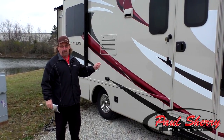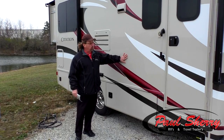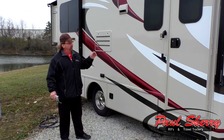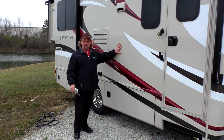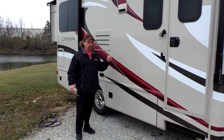Just like all the Thor products, it's got the HD Max on the outside. It's not full body paint, but it appears to be — it saves you a lot of money, $5,000 or $6,000. Full body paint would be above the HD Max. But the paint is actually molded into the fiberglass at the factory, so if you scratched it, it would be the same color all the way through.